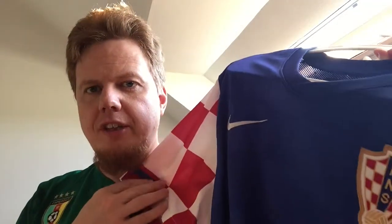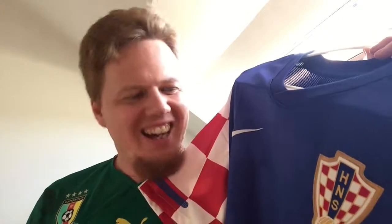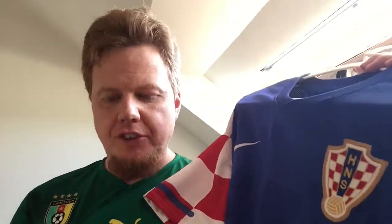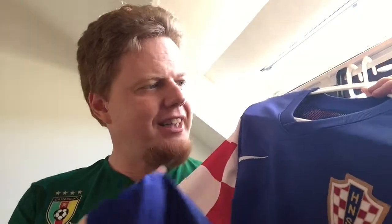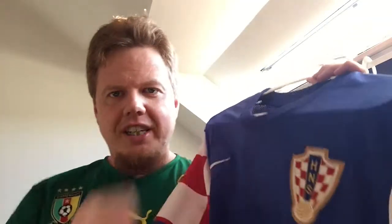I have one 2010 Nike shirt — the US shirt — and the material feel of this one is completely different. This is a much more sturdy material and this won't get any pulls.